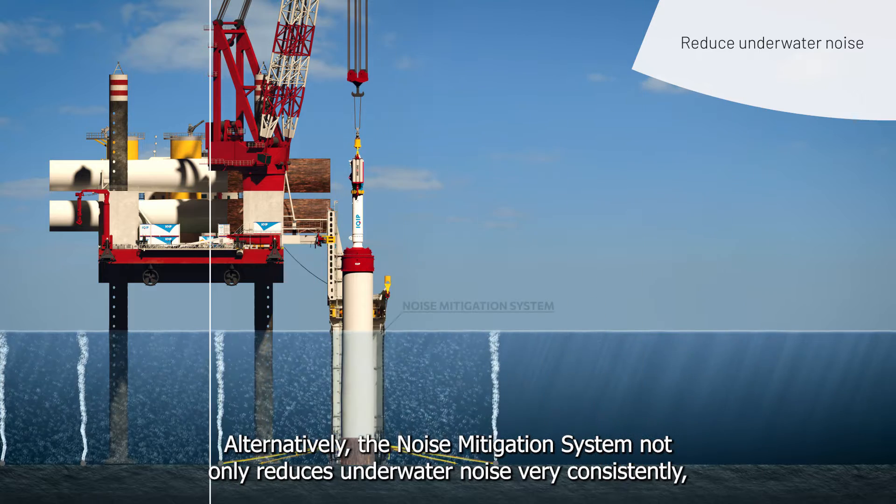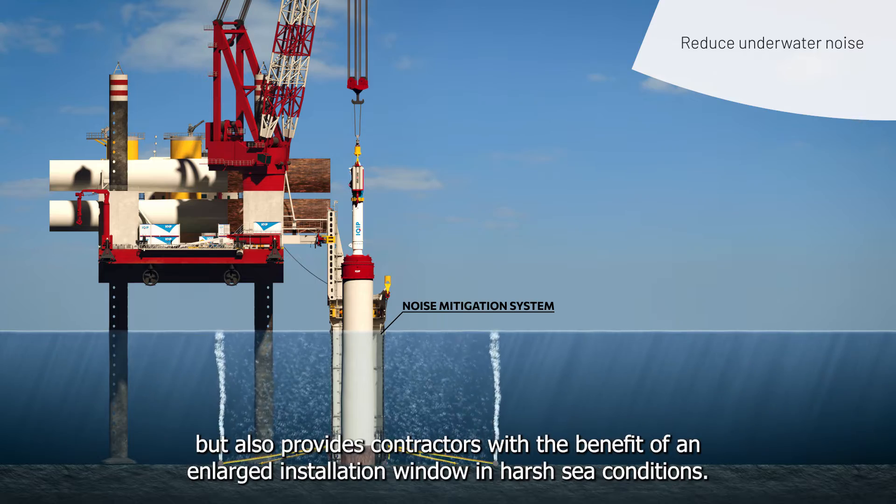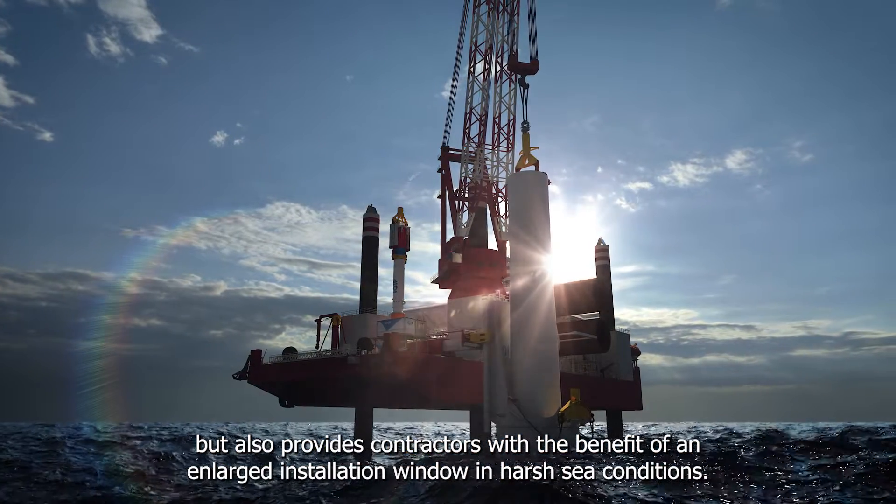Alternatively, the noise mitigation system not only reduces underwater noise very consistently, but also provides contractors with the benefit of an enlarged installation window in harsh sea conditions.